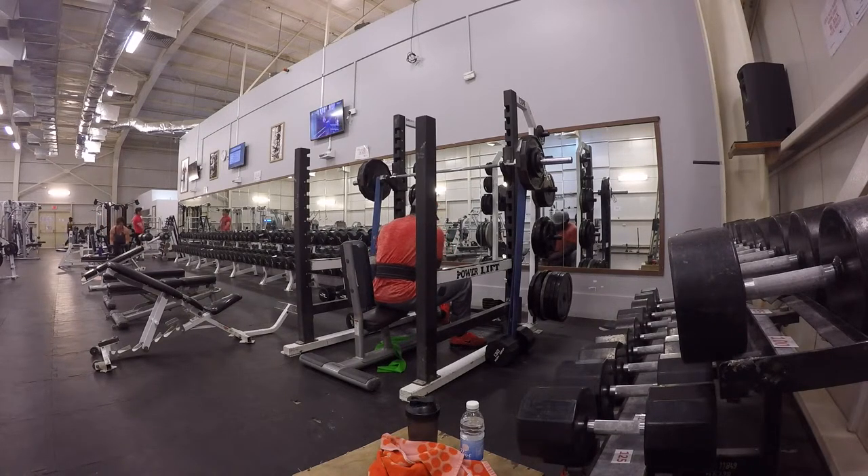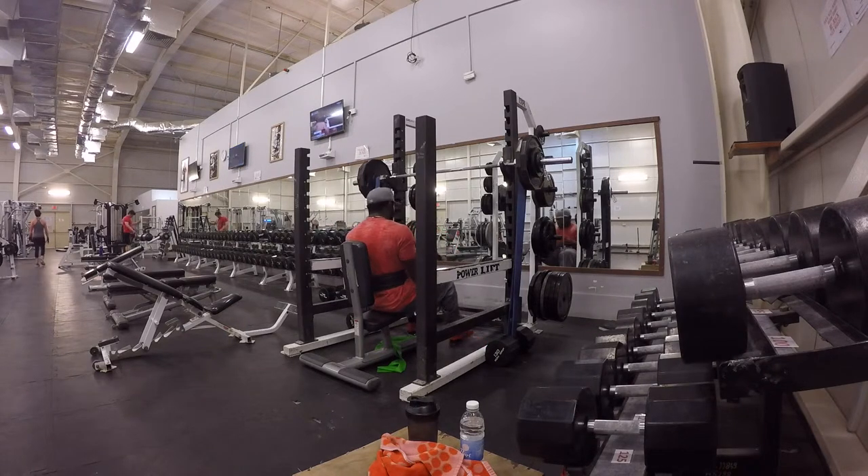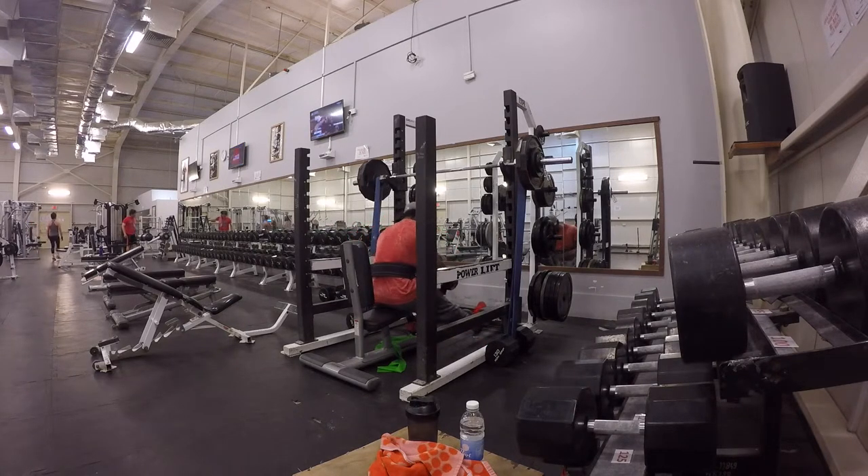This is my leg day workout with a focus on quadriceps. While you see me getting ready to do my third working set of front squats, I started off with my core workout — today I did 25 crunches, four sets, then oblique crunches, four sets on each side. This is a ritual before every single workout, at least four times a week.